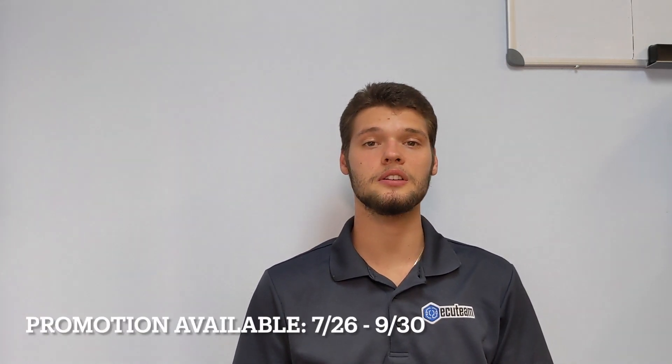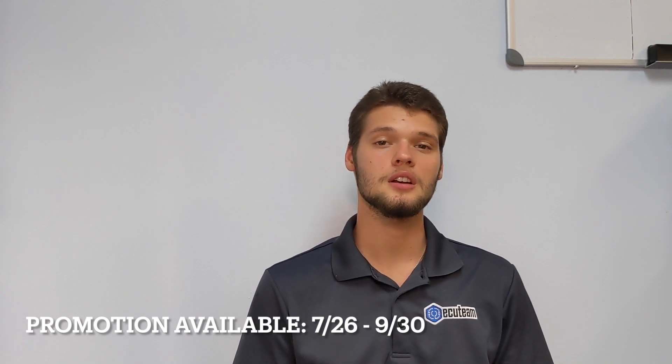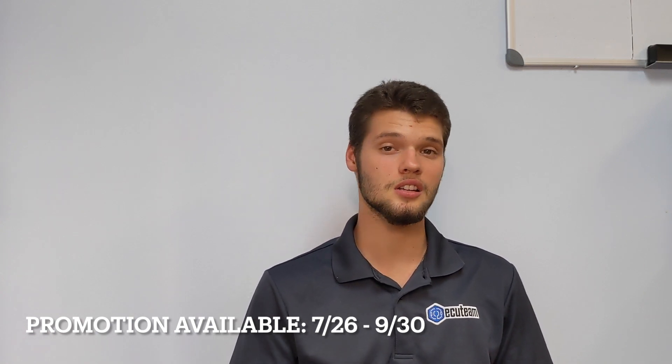Hey guys, Edward with ECU Team here and today I'm here to explain to you the promotion that's happening now at ECUteam.com in regards to the Nissan.